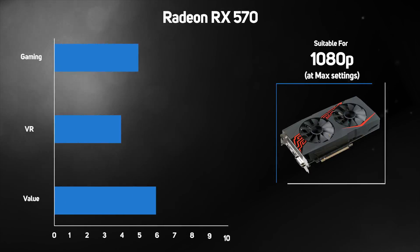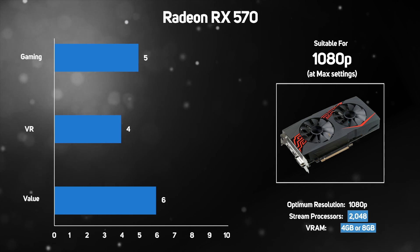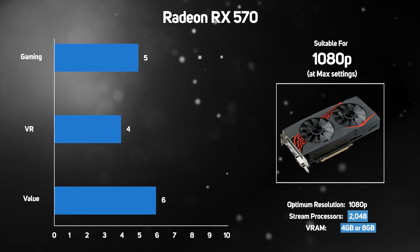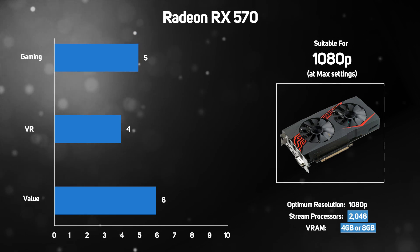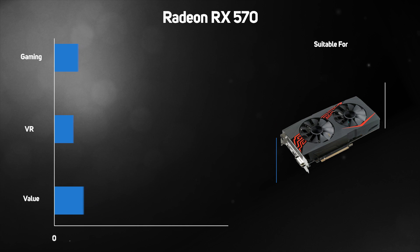A hit with Bitcoin miners, the RX 570 has flown off the shelves and subsequently retained a relatively high price tag. Yet don't let limited retail availability act as a deterrent. With 2048 stream processors and either 4GB or 8GB of memory, the Radeon RX 570 is a strong choice for 1080p gaming with quality settings dialed up to a maximum.